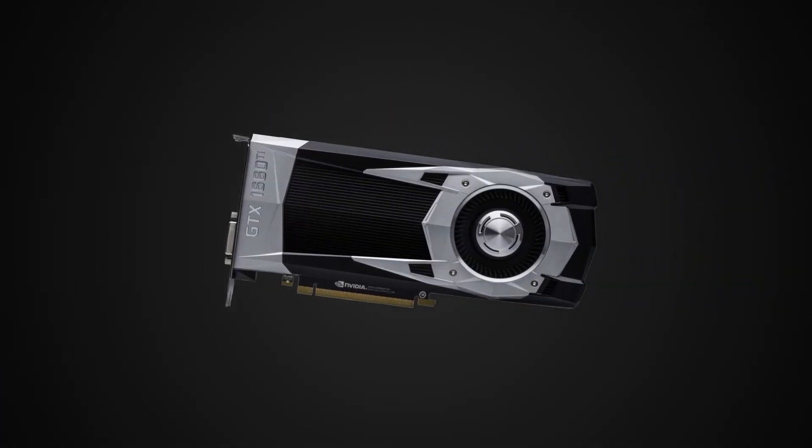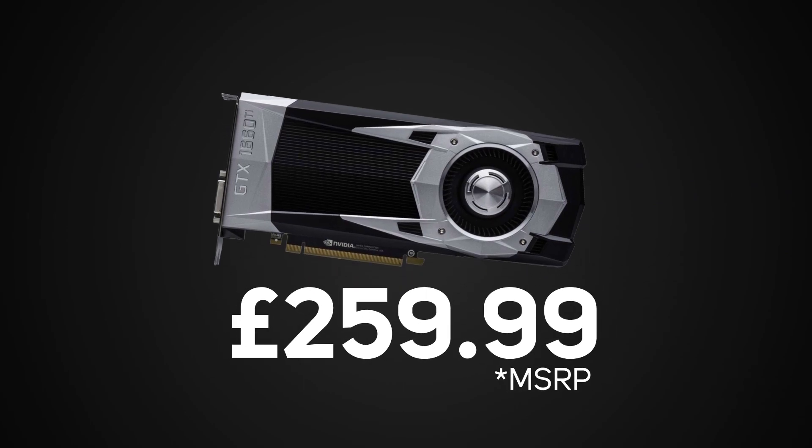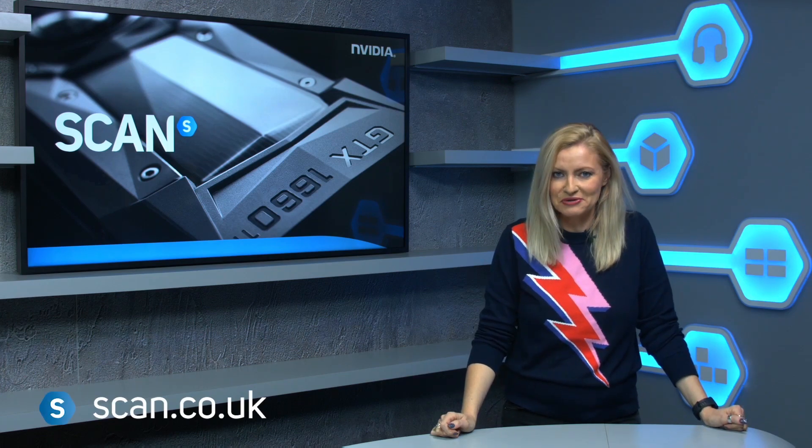Price-wise, MSRP will start at $259.99, which makes the GTX 1660 Ti a great value proposition for gamers. As for availability, that's available right now at Scan.co.uk.